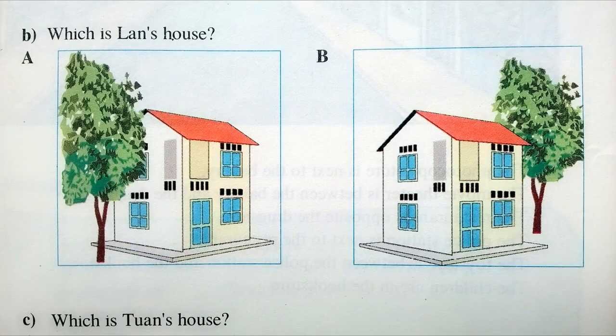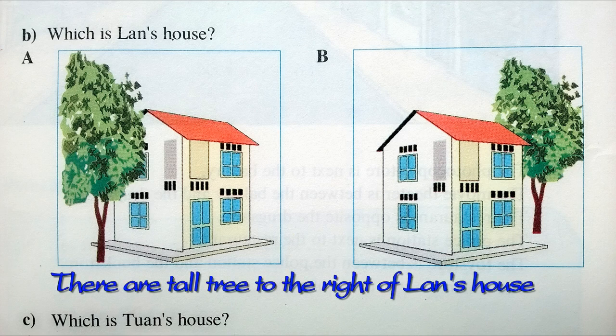B. Which is Lawn's house? There are tall trees to the right of Lawn's house.